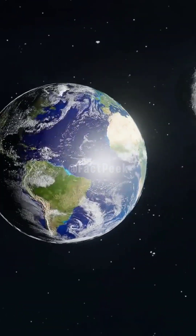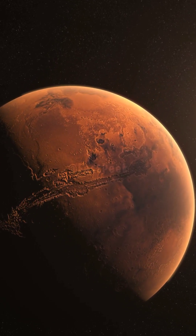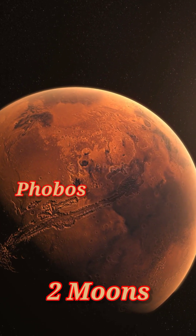Next is Earth. And we all know about our moon — it's special, it's iconic, and it's the only one we've got. Mars comes next. This red planet has two small moons, Phobos and Deimos.